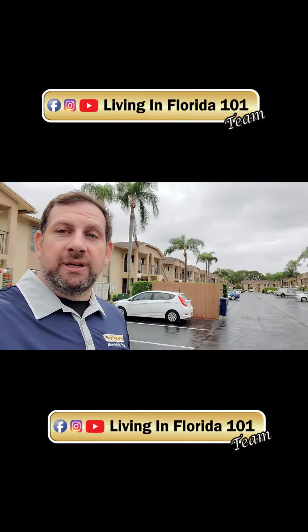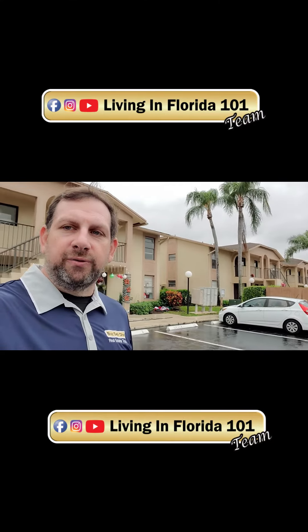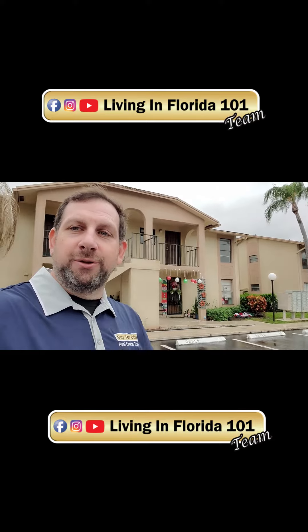So as always, you can find us on YouTube at Living in Florida with Beth and Griff, online anywhere at livinginflorida101.com — same thing for all the social medias. Even though it's rainy, it's always nice in South Florida. Here is the outside of this beautiful unit, and we'll talk to you soon. Bye.